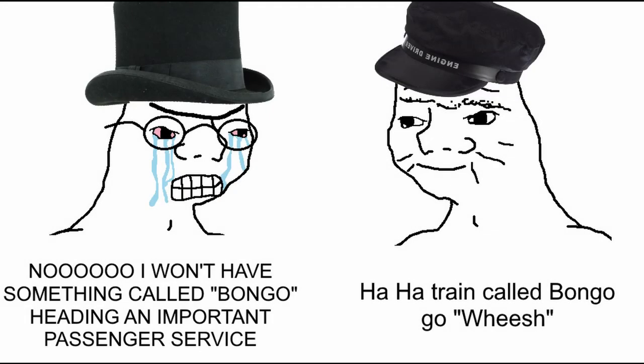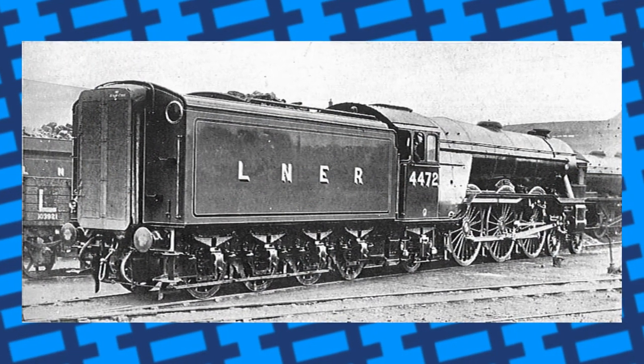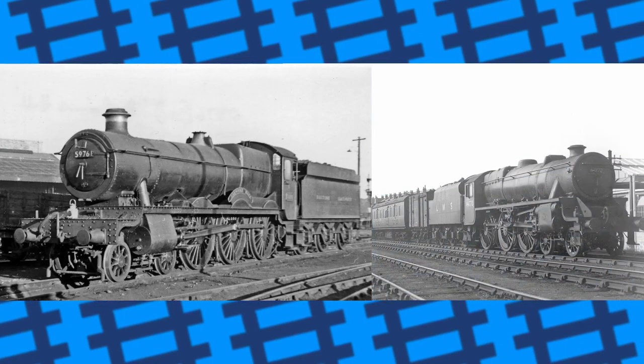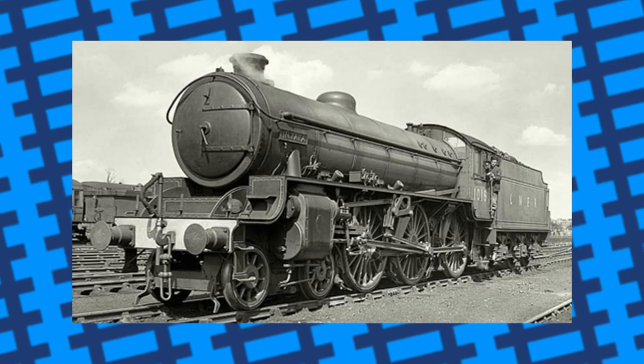I absolutely love how petty some people can be. In 1942, the LNER needed some new engines to contend with the GWR Halls and the LMS Black 5s. The new chief designer, Edward Thompson, designed a simple engine for the job that were classified as B1s.